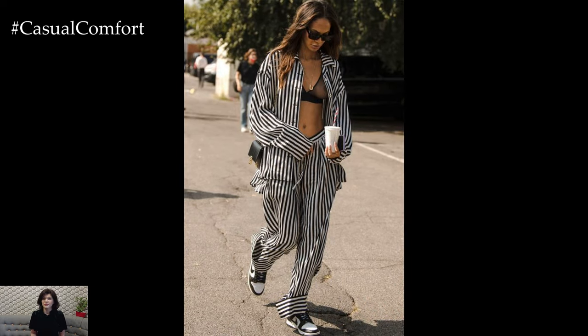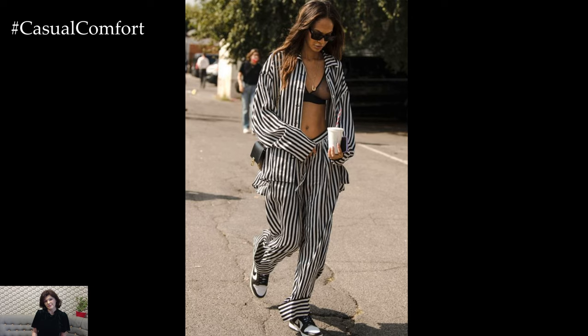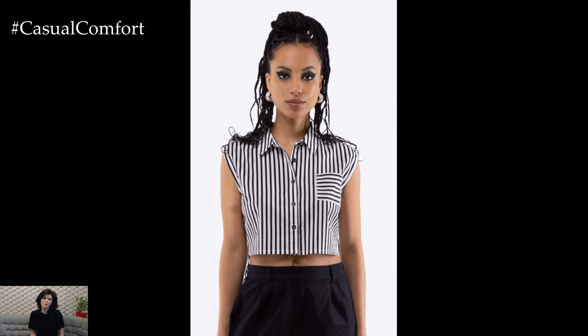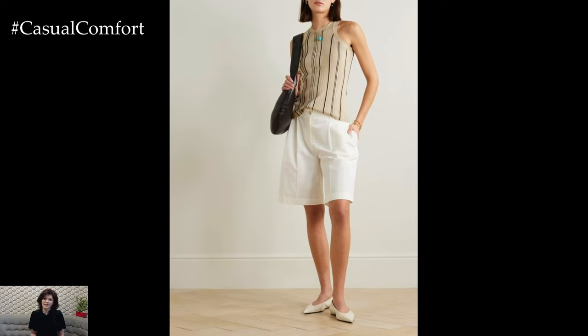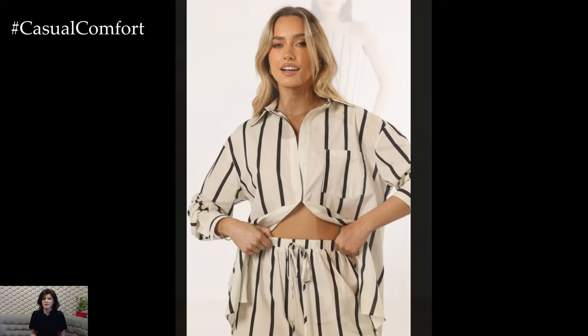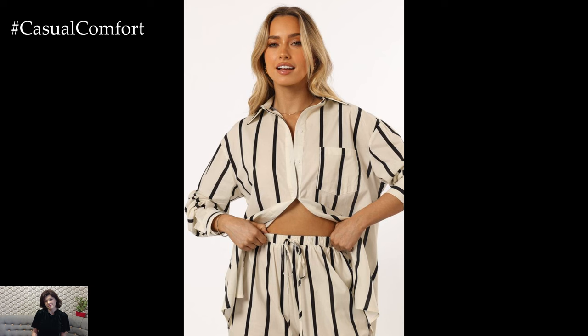If you prefer separates, a striped top tucked into high-waisted shorts or pants works wonders. The high waist elongates your legs while the stripes streamline your figure. Accessorize with a wide-brimmed hat and some simple jewelry to complete the outfit. Remember, confidence is key, so choose pieces that make you feel fabulous.